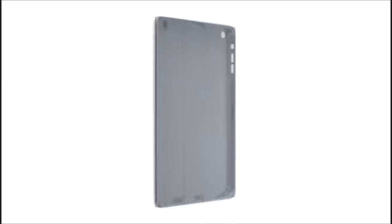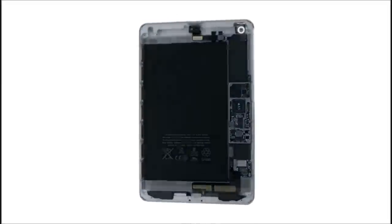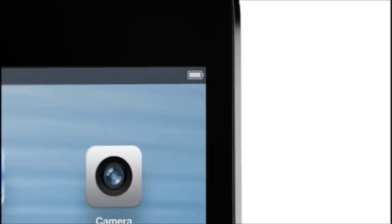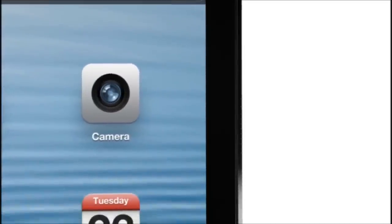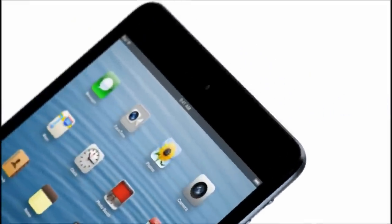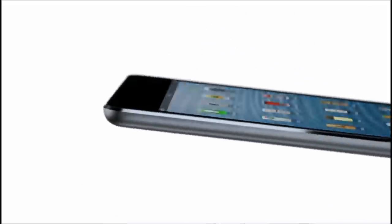We have continued to develop our unibody process. There are essentially two parts to the enclosure — the glass and the aluminium — and that junction where the two parts actually come together is incredibly important. The diamond cut chamfer meets seamlessly with the glass, and it's a beautiful detail that further reduces parts and actually makes it more durable.